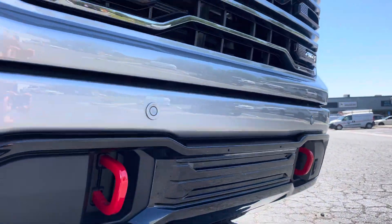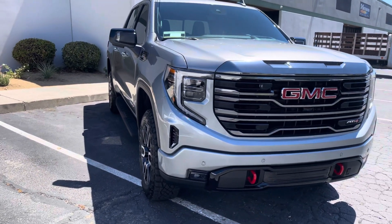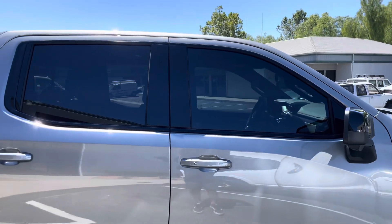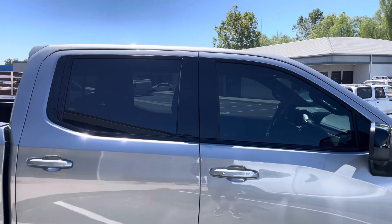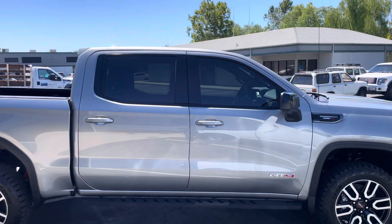We took the license plate off, we're gonna leave it off. We did a light polish on the paint, two coats of ceramic. Tinted the windows — we just matched it, I put 25. So if you have a GMC like this, this is what it'll look like if you just match the back. This is a Kavacha IR Ceramic Pro 25.